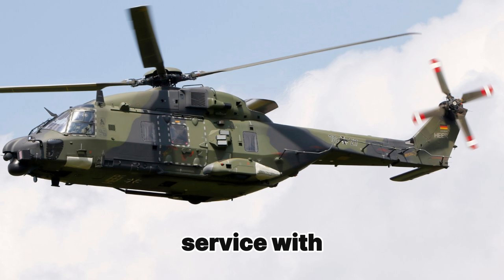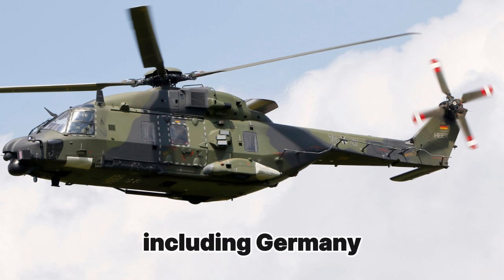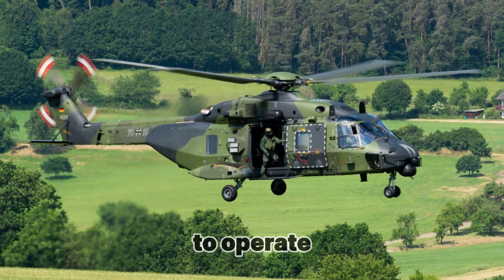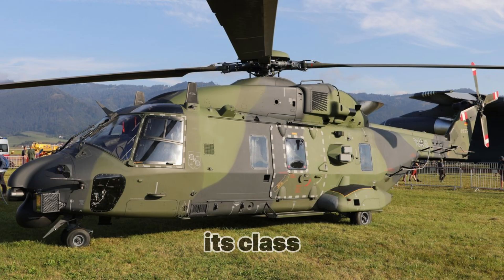Today, it is in service with more than 10 countries, including Germany, France, Italy, and others. Due to its versatility, high maneuverability, and ability to operate in any climate, the NH-90 rightfully holds one of the leading positions in its class.